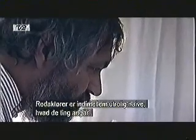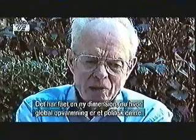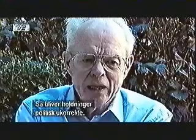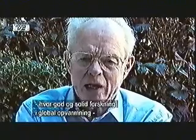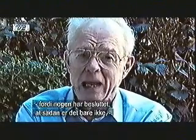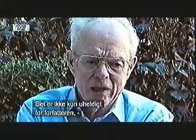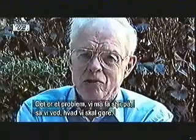Editors are sometimes remarkably naive about these things, but they really should look into them. When a negative report is conspicuously without substance, they should ask the referee to clarify it. Now that global warming is a political issue, things become politically incorrect. In the United States, at least, we have cases of good solid research on global warming being refused for publication because somebody has made up their mind that isn't the way it is. This is not only unfortunate for the author — it's unfortunate for the country and the world as a whole.